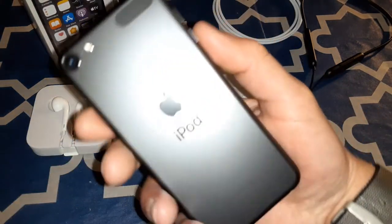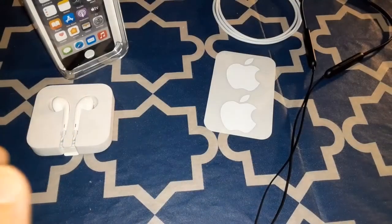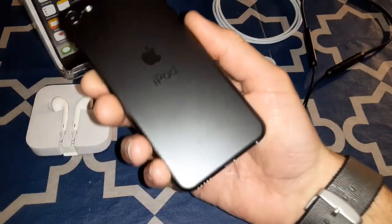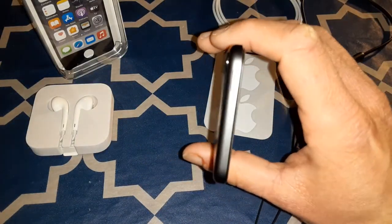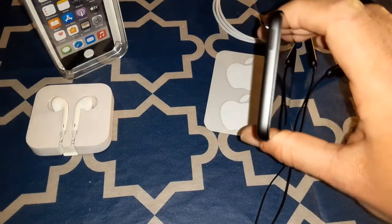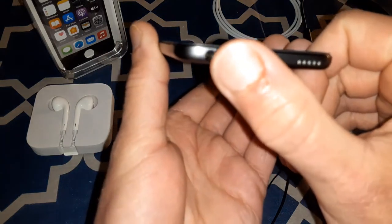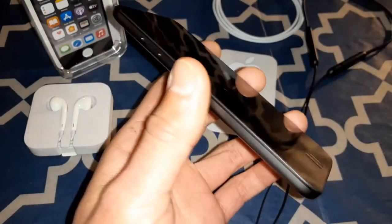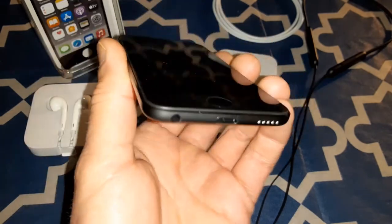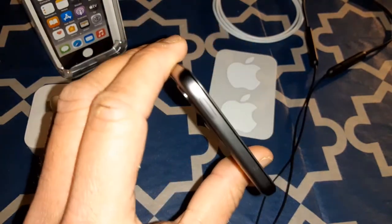The build quality is amazing — I love that space gray color, it looks phenomenal. Let me go through all the ports: you got your volume up and down rocker, and on the bottom you got your 3.5mm headphone jack, your Lightning port, and your speaker. The speaker I haven't really tested yet so we'll test that out together.